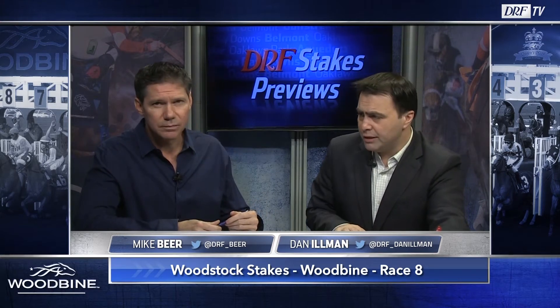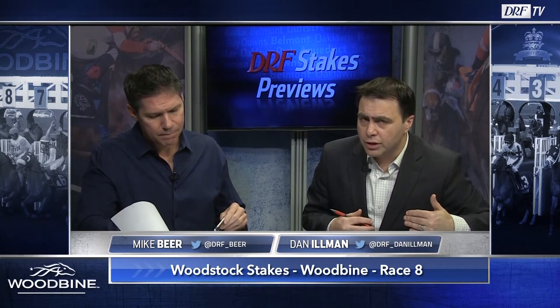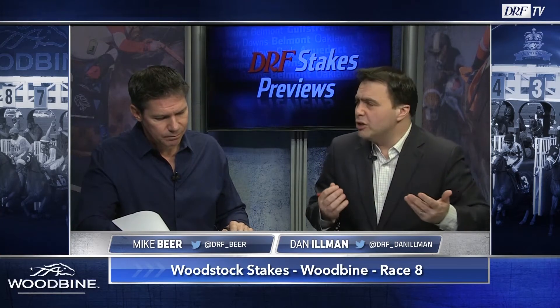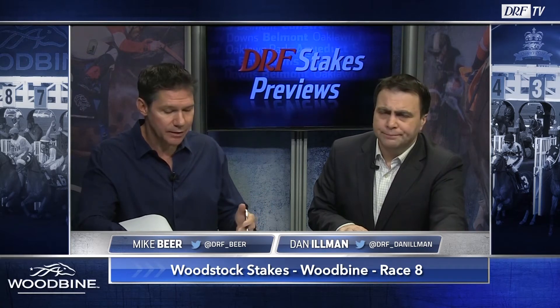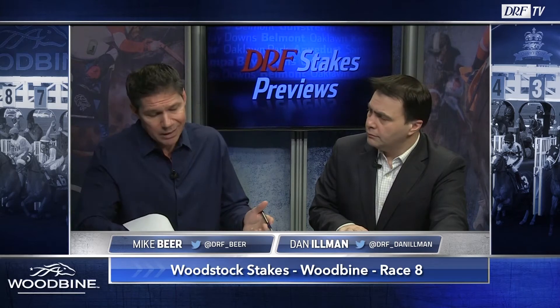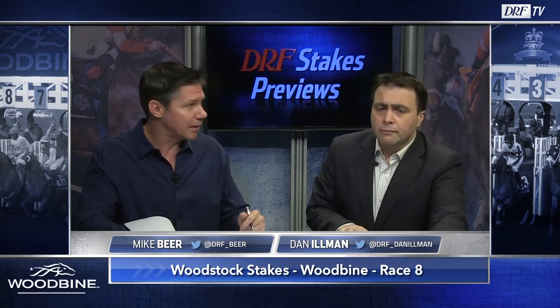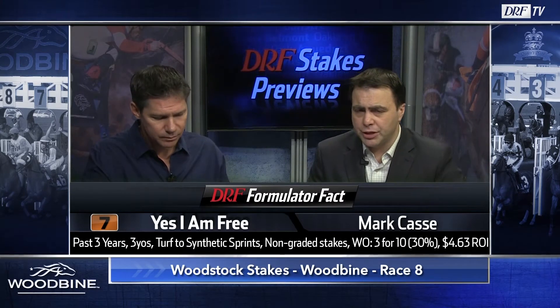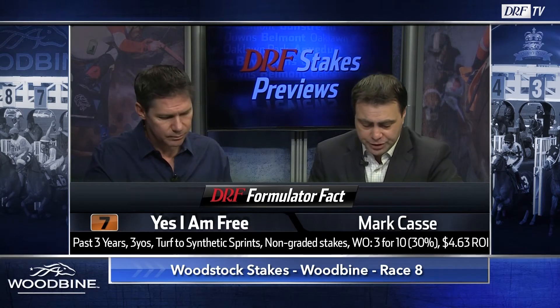Casse also has the seven, Yes I Am Free, making his synthetic debut. Sire Uncaptured ran well on the old Polytrack surface at Woodbine but has very limited data with his progeny on synthetic surfaces. The horse ran well in his career debut showing good early speed, then showed versatility in start number two sitting and finishing. Last time out he got the Breeders' Cup Juvenile Turf Sprint winner Bulletin — it was just way too tough for him. If he handles the synth and gets a good trip stalking on the outside trying six furlongs for the first time, it feels like he can get the right trip. He ran well in his first two starts. He was never going to beat Bulletin last time. It makes a lot of sense in here — at 5-2 maybe not, but he makes sense. Formulator fact: over the past three years, three-year-olds moving from turf to synthetic sprints in non-graded stakes races at Woodbine show 30% winners and a $4.63 return on investment.